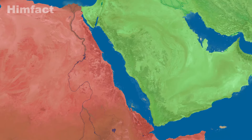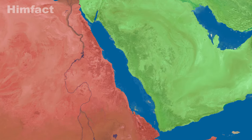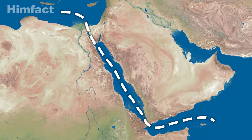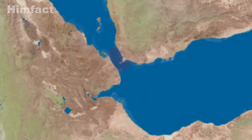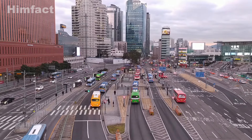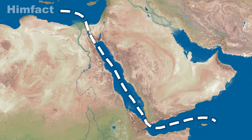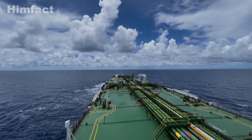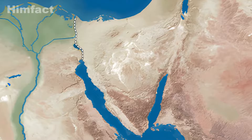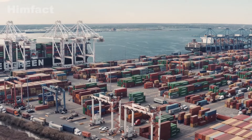The Red Sea is crucial because it acts like a natural line between the eastern coast of Africa and the Arabian Peninsula. It's a super important path for moving goods, especially oil, from the south at Bab al-Mandeb to the north at the Suez Canal. Since the world still heavily relies on oil, this route is vital for transporting it from the Gulf region. About 12% of all global trade and 30% of container traffic worldwide go through the Suez Canal every year, carrying goods worth over $1 trillion.